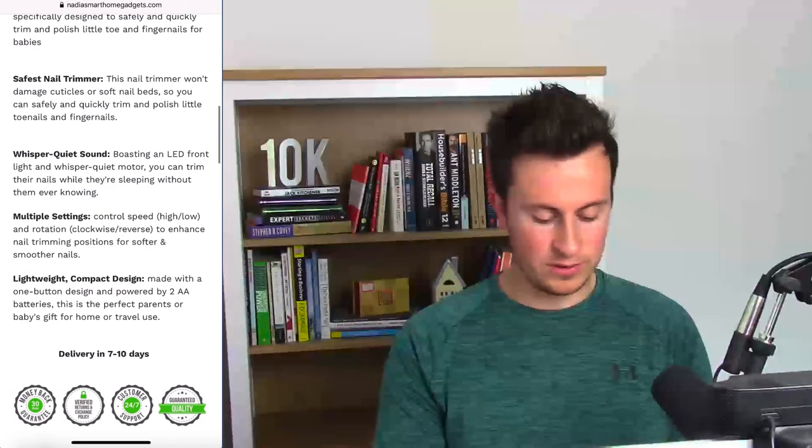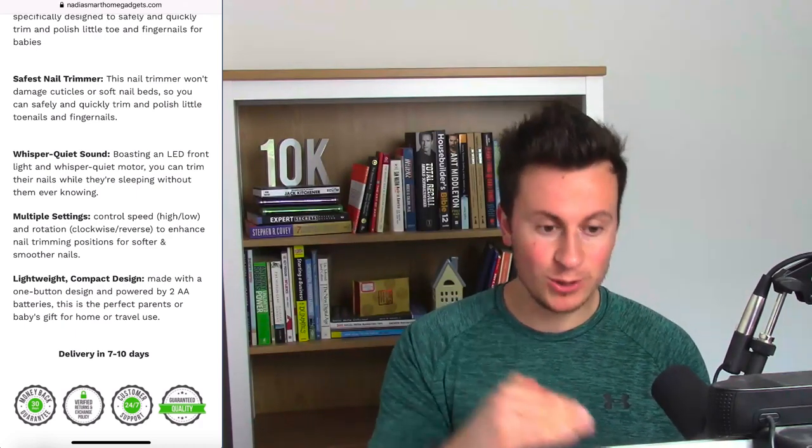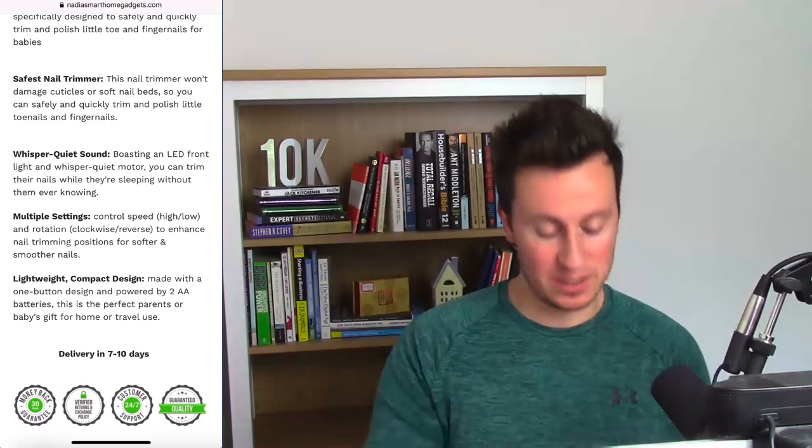Reading through the description, there's a layout issue — 'specifically designed to safely and quickly trim' appears to run together with the previous sentence, so that 'specifically' needs a capital S if it's a new sentence. They've got a really detailed product description, which is great, however it's a bit too extensive. The keywords need to be bolded more clearly and the information needs to be more easily consumed — customers need to quickly see the key information and then be ready to make a purchase. Because this is a delicate topic involving babies, people will be hesitant, and calling it an 'electric nail polisher' sounds like a power tool.